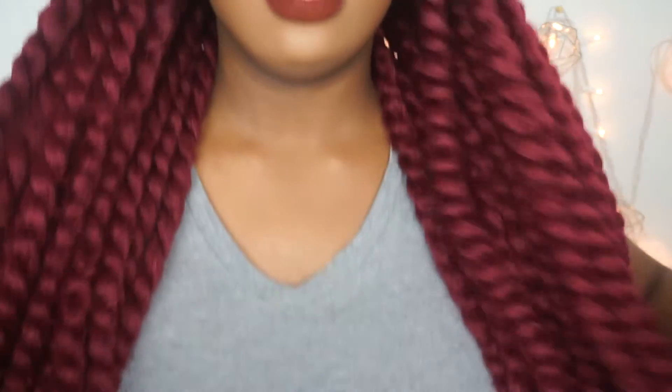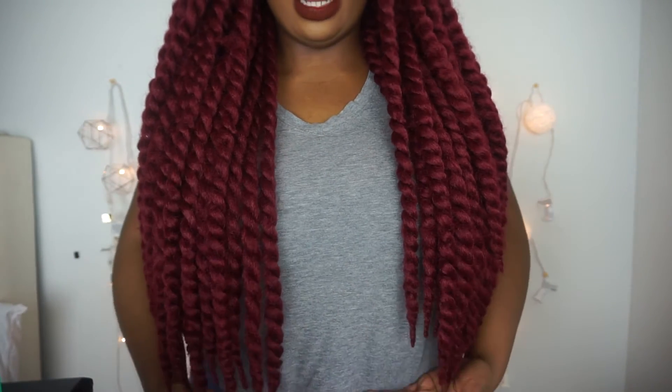It's really long. This hair comes all the way here, like under my boobs. It's pretty long. It's 24 inches — that's really long.